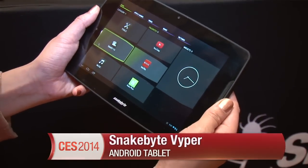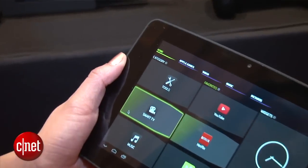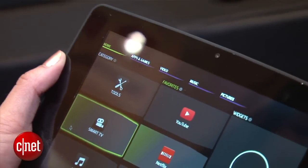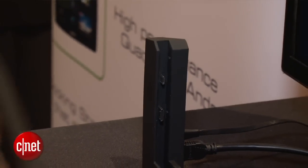Hello everybody, it's Lynn Law from CNET. I'm here in Las Vegas at CES 2014 with the Viper Tablet from Snakebyte. At its core, the Viper is a 7-inch Android tablet with a 1280x800 pixel resolution. It's equipped with a 5 megapixel camera and a 2 megapixel camera, and it runs on a 1.6 gigahertz quad-core processor.